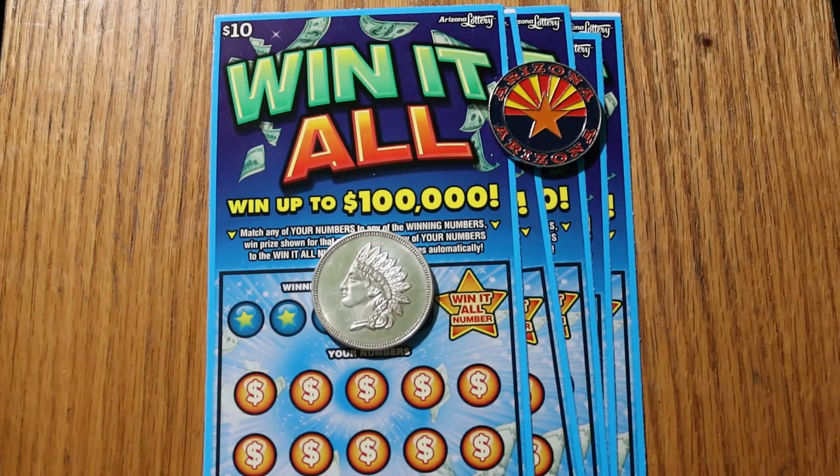You scratch the Win-It-All number and look for it. If you find it, you get everything. And if you find two duplicate numbers of something else, you're not going to win the Win-It-All, but you are winning. I have 13 Win-It-Alls in the books right now. I'm looking for 14. The odds are 1 in 3.56.